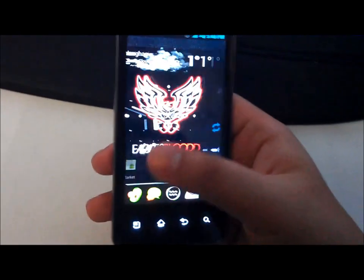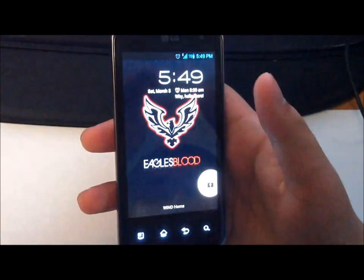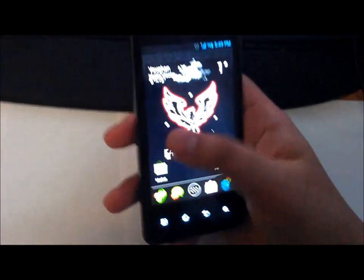Hey YouTube, this is AllAboutAndroid.com. Last week I showed you guys EaglesBlood Build 1 on the LG G2X and today I have EaglesBlood ICS Build 2. Currently it's not open to the public — I'm the beta tester and this is basically the video review.